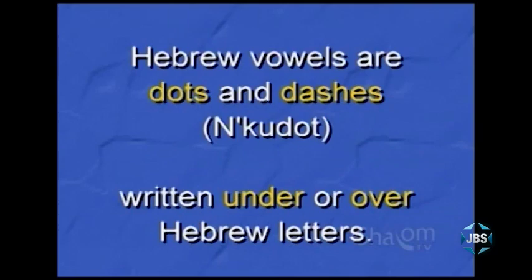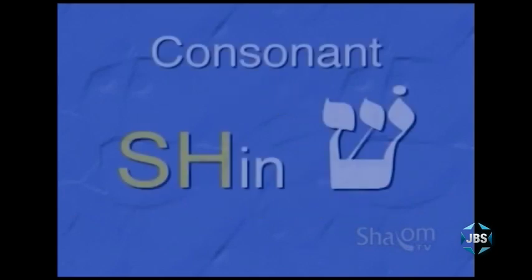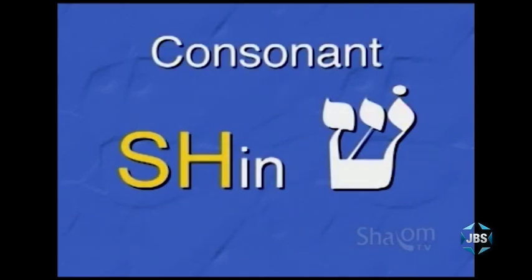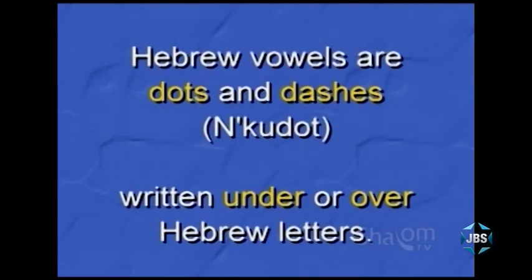but rather are dots and dashes. In English, both consonants and vowels are letters. The English consonants s and h are letters, and so are the English vowels a, e, i, o, and u. But in Hebrew, consonants are letters, such as the letter shin,